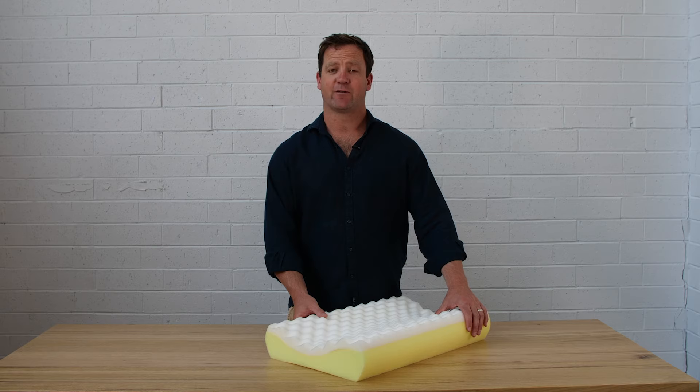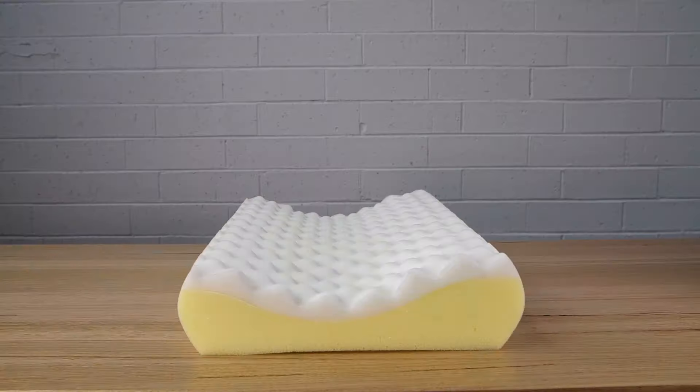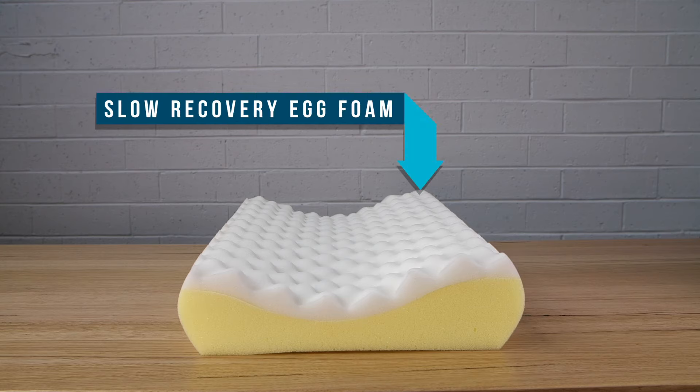Our Junior Profile Family Pillow is made up using a two-part foam construction. The top layer is of slow recovery egg foam, which is designed to diffuse pressure on the neck and head.